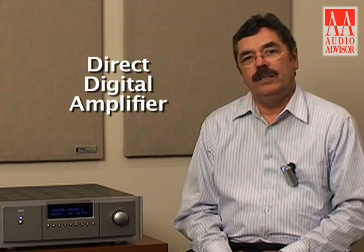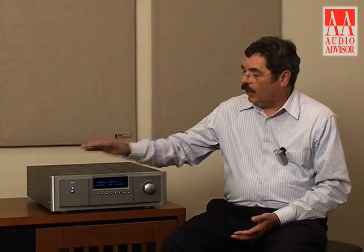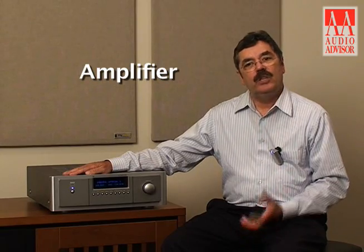So the M2 is distinguished first of all in that it is a direct digital amplifier. It takes a PCM signal in and directly drives the loudspeaker. In a sense you can think of the M2 as a new type of product that combines the functions of a D-to-A converter, preamplifier functions, and amplifier functions — but it condenses all this and simplifies it into one process.